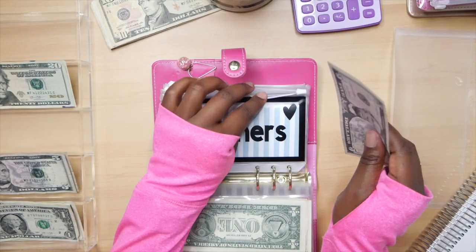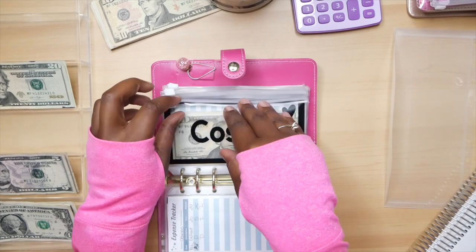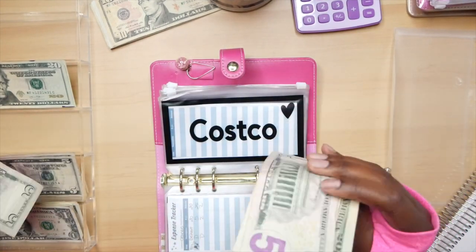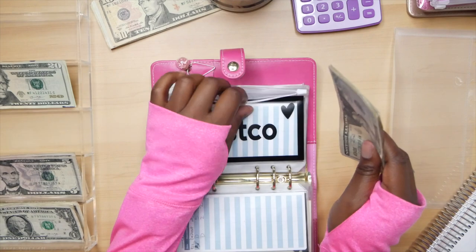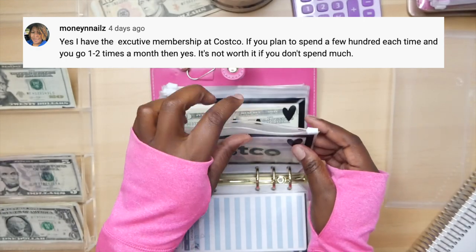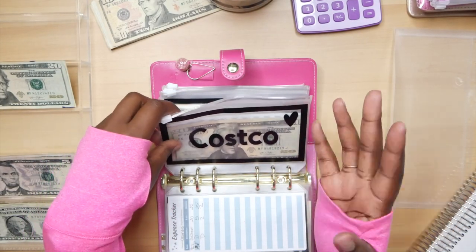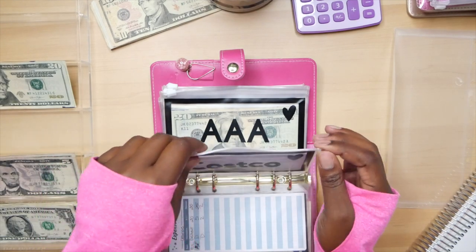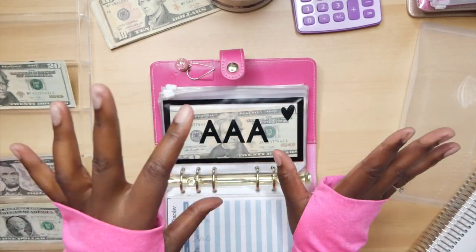Cleaners is going to be getting $5 — just a $5 bill: five, six, seven dollars in our cleaners envelope. Then Costco is going to be getting $5 — a $5 bill. Someone told me Costco's upgraded plan is only worth it if you spend a couple hundred bucks every time you go. I don't spend that much, unless gas counts — I have to double check.